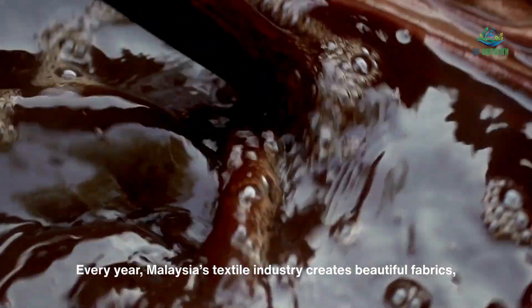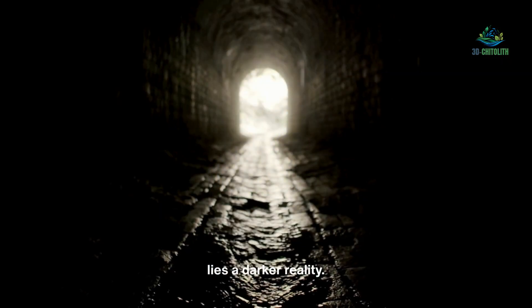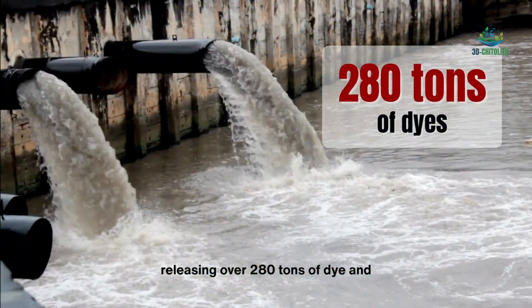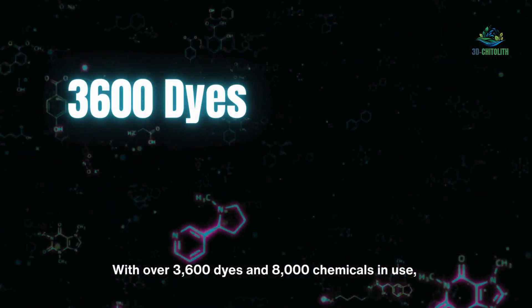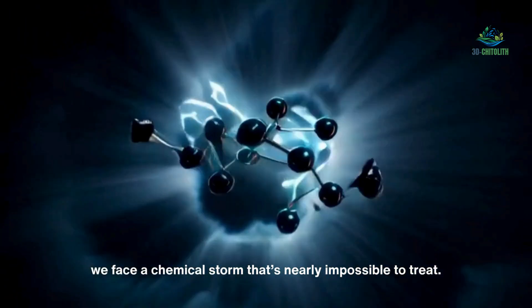Every year, Malaysia's textile industry creates beautiful fabrics, but behind the colors lies a darker reality. More than 1.6 million liters of water are consumed annually, releasing over 280 tons of dye and contributing to 37% of Malaysia's wastewater. With over 3,600 dyes and 8,000 chemicals in use, we face a chemical storm that's nearly impossible to treat.